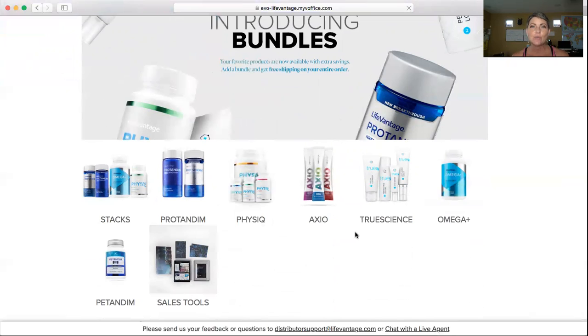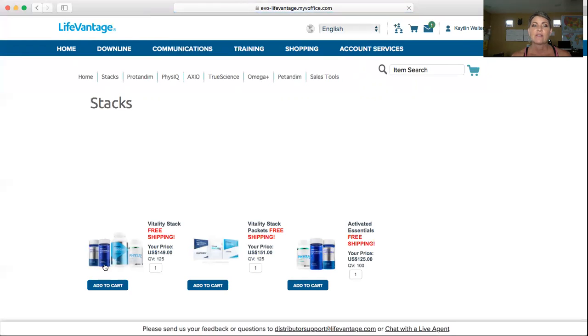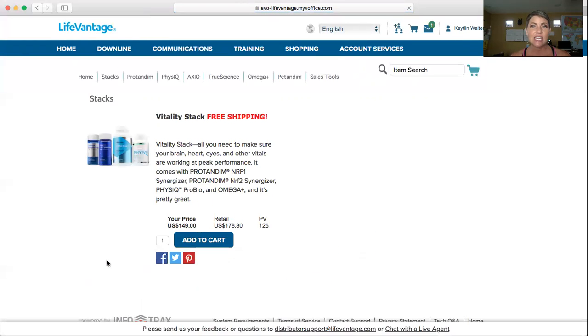The easiest thing here is you want to be on the products that you get free shipping on and that are going to be biohacking your total body. So let's look at the stacks. The Vitality Stack — that's one that's going to take care of you from your head to your toes, and you get free shipping with it. So you just click on the products that you want. If you want one for you and your husband, you could simply change it to two and then hit Add to Cart. And look — automatically it's in your cart.